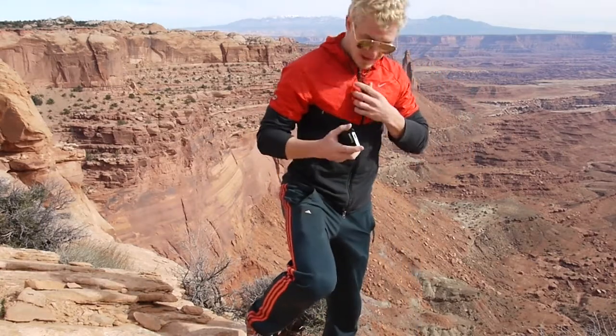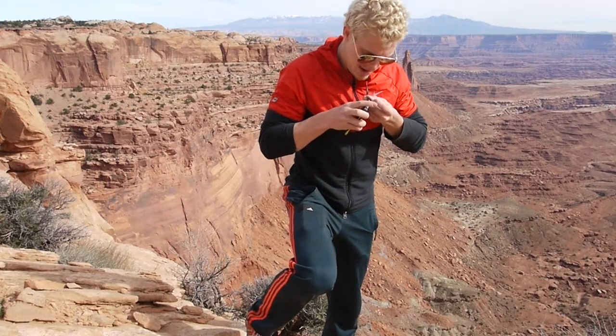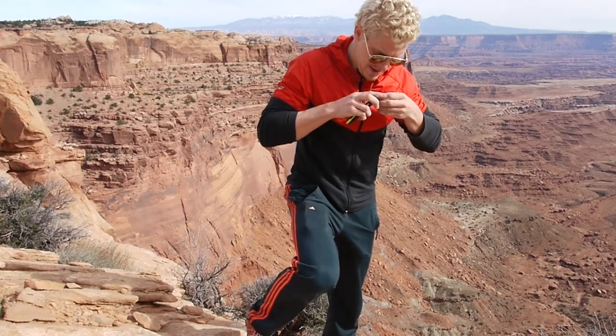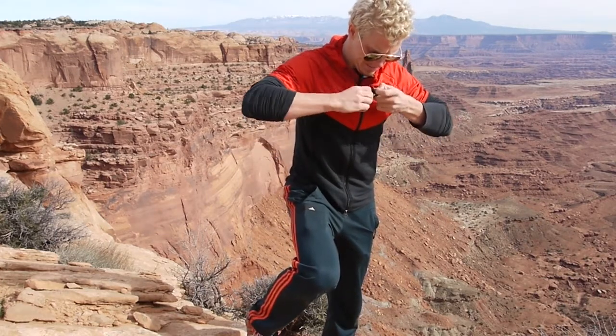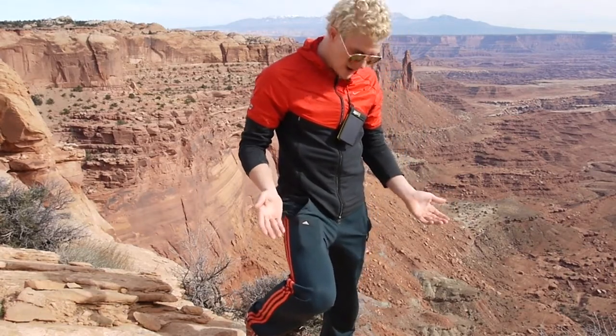Another great feature about this is that you can hook it up to yourself. Simply, if you have a hoodie, grab one of these clips, put it around the battery, and then you can walk around hiking while the battery is charging.